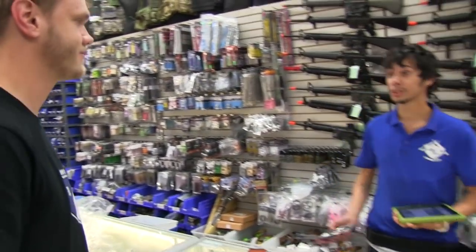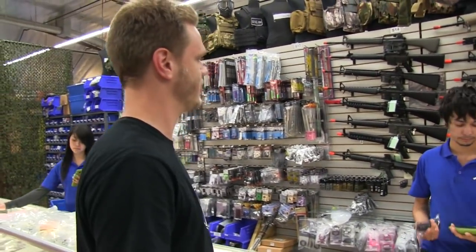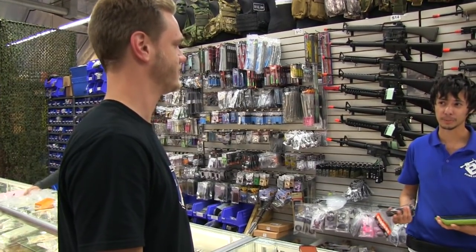How's it going? What's up man, how can I help you? I need a vest and a hundred midcaps. Wait, how many? A hundred. A hundred midcaps? Yep.